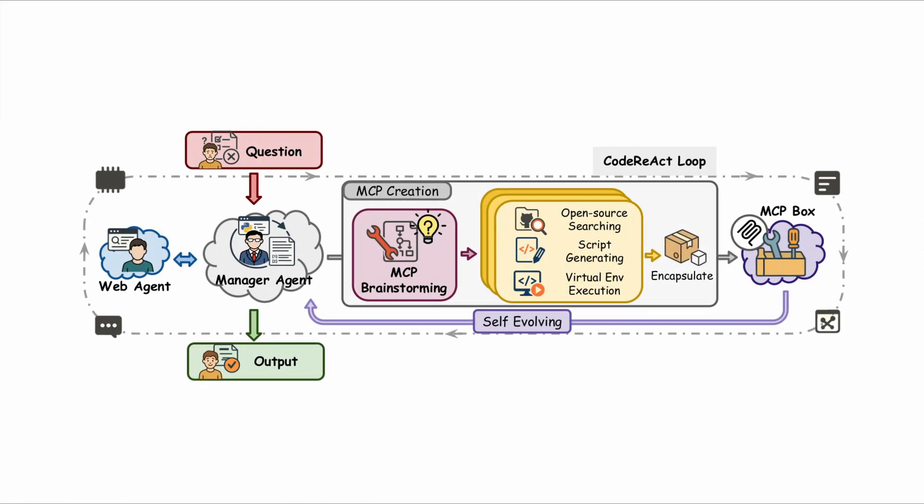So how does it actually work? A self-evolving agentic system only needs three components: a manager, a web agent, and a tool builder. The manager takes the request or task from the user and analyzes it, then calls the web agent to search for solutions. Based on the search results, if needed, it instructs the tool builder what and how to build a specific tool and execute the task with it. The fascinating part of this system is undoubtedly the toolkit structure, which includes MCP brainstorming, a script generating tool, and a code running tool.